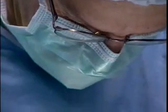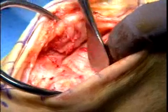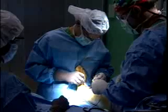The surgery was performed by Dr. Gregory Burlett. What we're going to do is remove a small section of bone and replace that with metal and plastic.